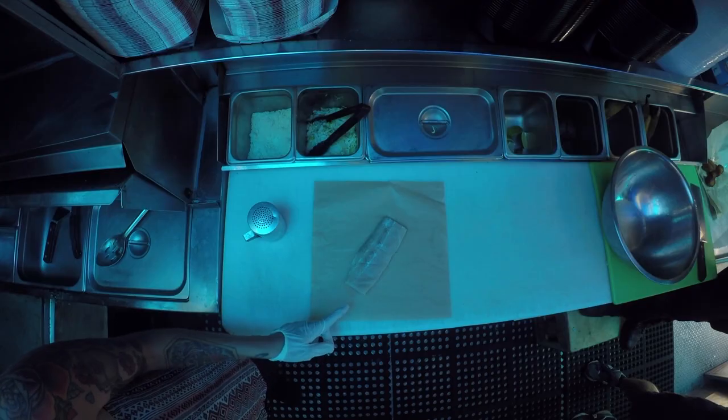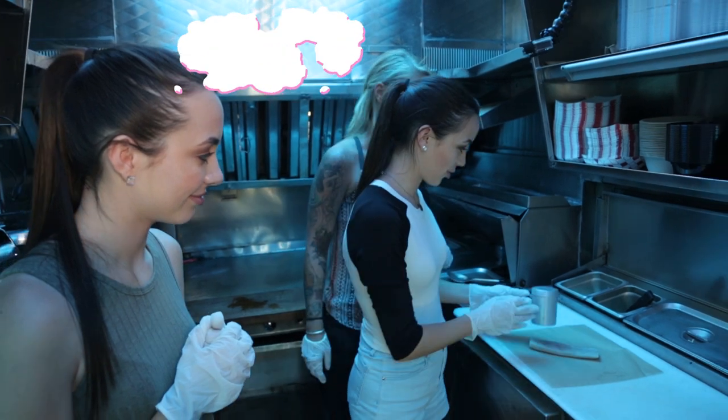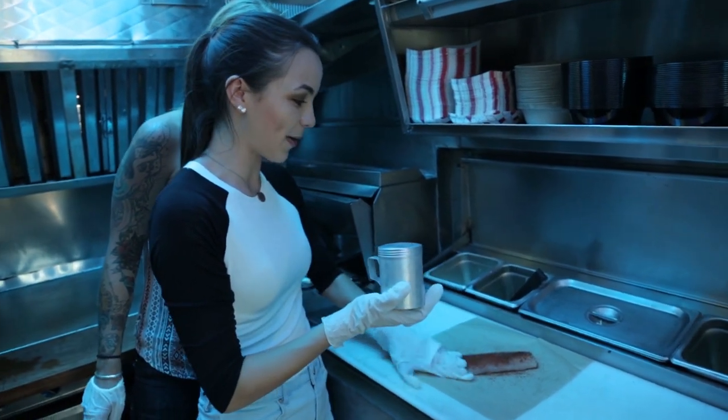We're gonna season the fish with this blackening seasoning. You guys wanna do it? Sure. Just coat it pretty well — don't worry, you won't put too much, you might put too little. There you go. It smells very spice-worthy.